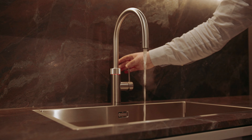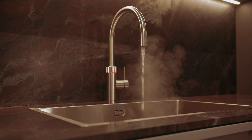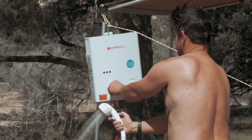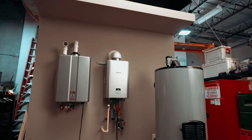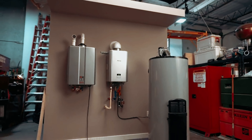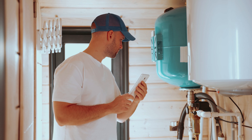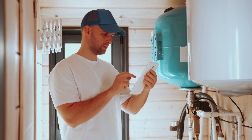Are you tired of running out of hot water during your morning shower? If so, it might be time to consider upgrading to a tankless water heater. These innovative appliances provide an endless supply of hot water, allowing you to enjoy uninterrupted showers, dishwashing, and laundry without the worry of cold water interrupting your routine.